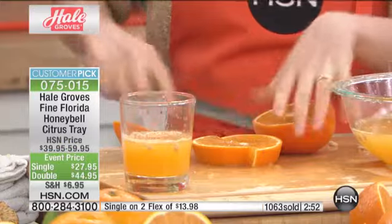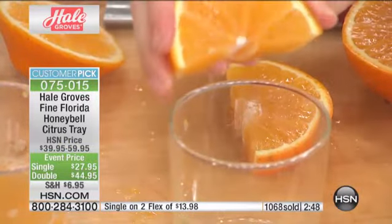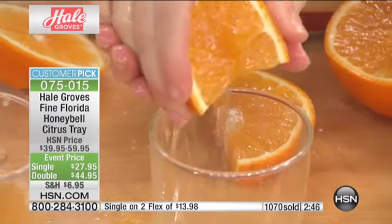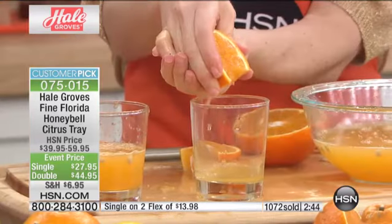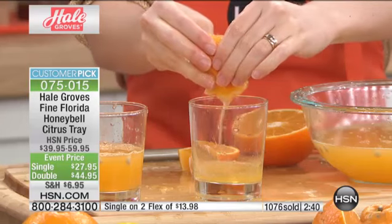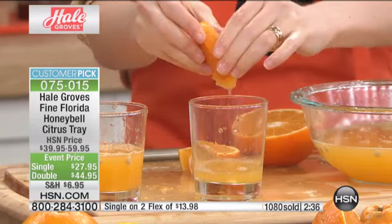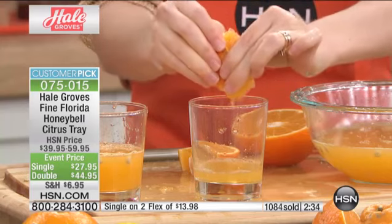Joyce bought from somebody else — and if you did the same thing, why would you pay more? This is from the Indian River region of Florida. They are famed for their Florida citrus, but the Honey Bells only happen once a year.